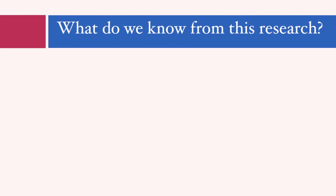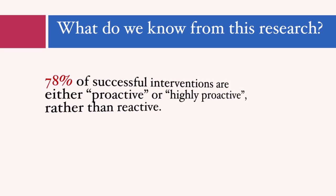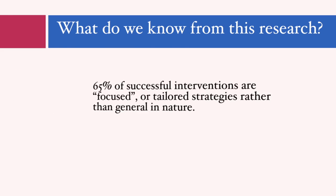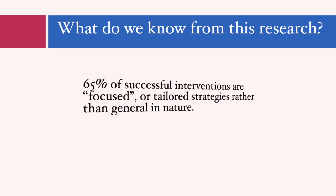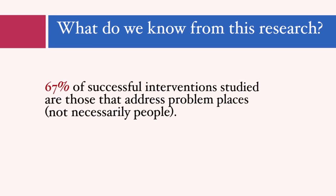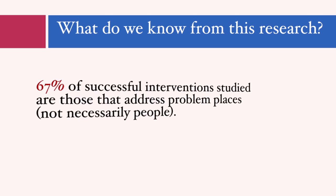Generalizations are important because they can be adjusted to specific settings and specificities of your agencies and jurisdictions. So what are some of these general principles? First, officers can be more successful when they are proactive rather than reactive. Secondly, officers can be more effective when they are more focused and tailored in their tactics, tailored to the problems at hand. And finally, the research tells us that officers can be more effective if they focus on places, not just on people.